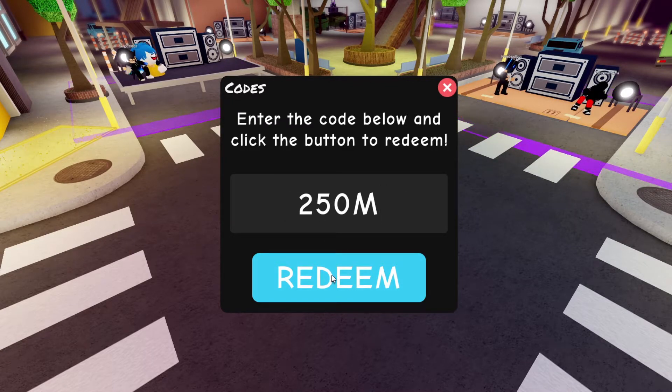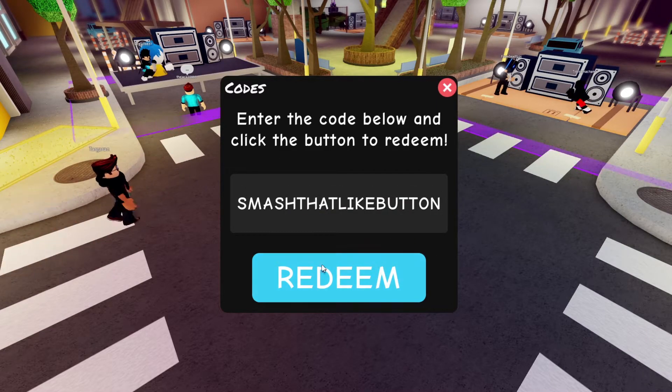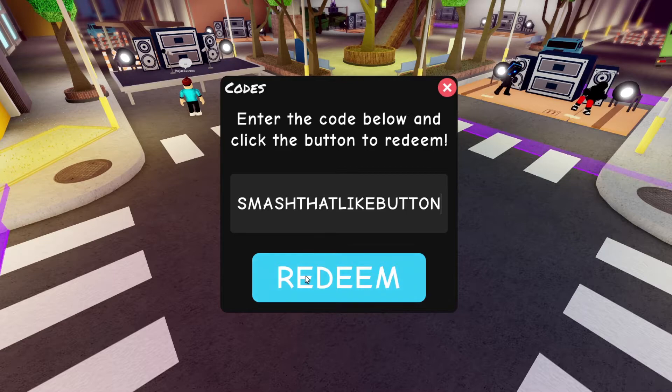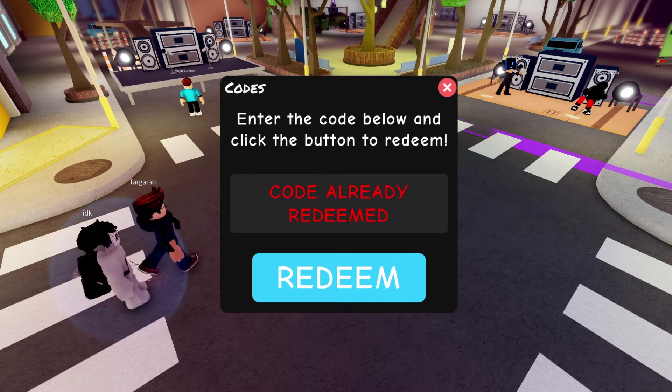The next code we have is '250m' — that should give you 250 points; I've already redeemed that one. The next one is 'smashthatlitebutton' — like how you should do that on this video, you should go ahead and smash that like button and subscribe if you guys are new. Redeeming that gives you 300 points.